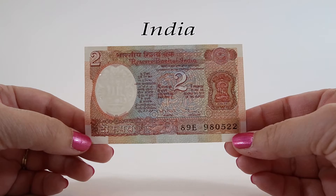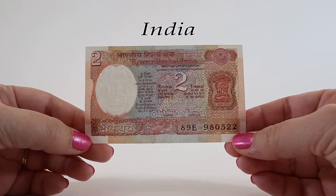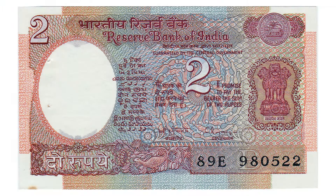In India, a plural-numbered note is referred to as singular when speaking of the banknote itself. For example, we would say 'I have two rupees' but 'this is a two rupee note' — just like in the United States when we say 'I have two dollars' but 'this is a two dollar bill.'